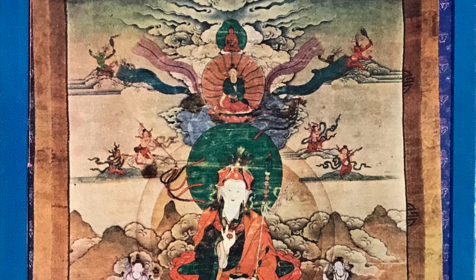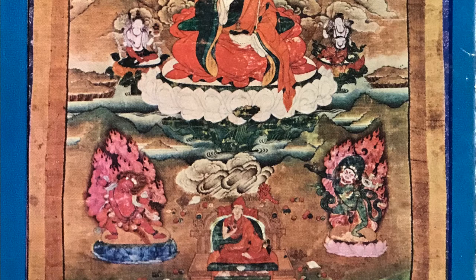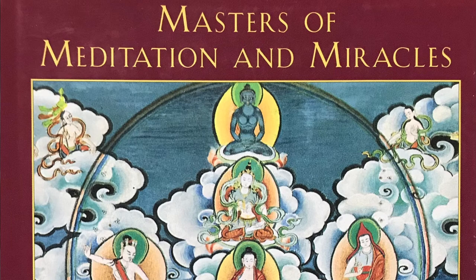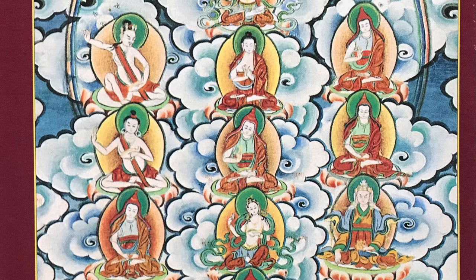The third book is more specific to the Longchen Nyingtik, but it also covers many other teachers related to the Longchen Nyingtik who are also Tertuns in their own right, independent of the Longchen Nyingtik. That text is called Masters of Meditation and Miracles by Tulku Thondup, published by Shambhala in 1996. These are the three most important books I know of in the English language for studying the different names and life stories of the Nyingma Tertuns.